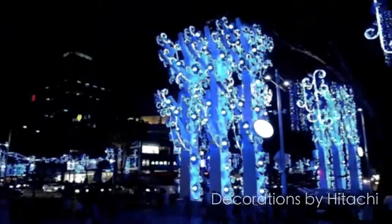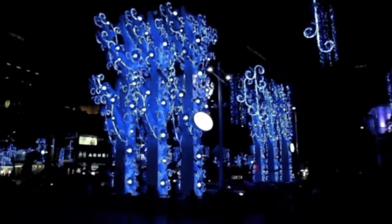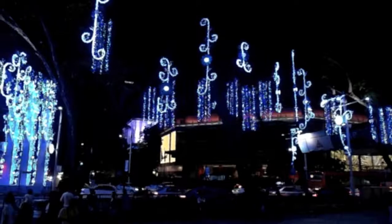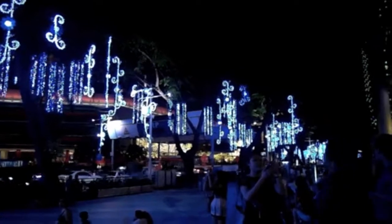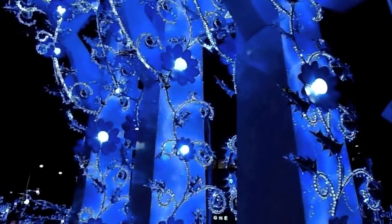And look at this. Wow, so beautiful. It's all over the street. Decorations hanging on the trees as well. Okay, there's a close up. And look how beautiful are they.